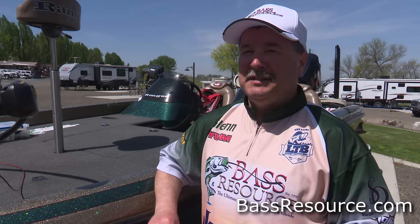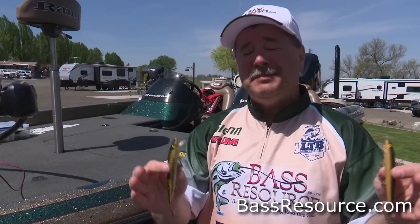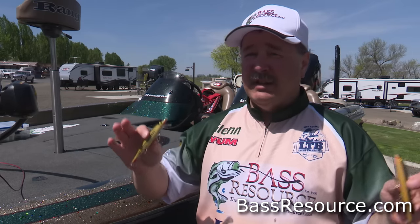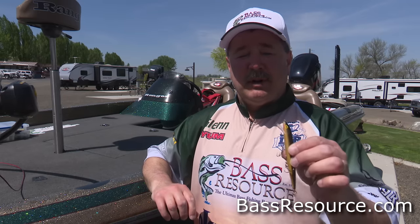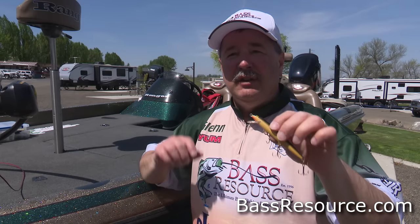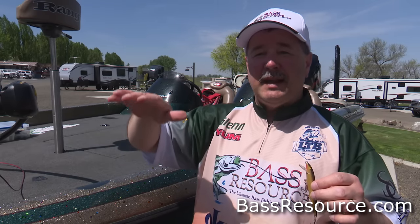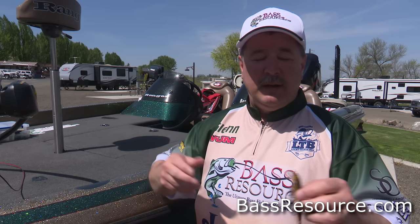Next on the list is the jerkbait — absolutely killer throughout the entire year. A lot of guys think jerkbaits are only used in cold water, usually in early spring, but that's a mistake. You should be fishing them year-round. I truly believe people aren't catching fish in other seasons with jerkbaits simply because they're not fishing them. In the summertime, you can fish them very fast — the rule of thumb is you can't fish them too fast. Just jerk quickly and bring them back across the surface. Let it pause, stop it, bring it back faster, vary your cadence and speed. Fish will sometimes annihilate it just sitting on the surface when it's 95 degrees and sunny.